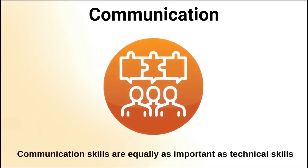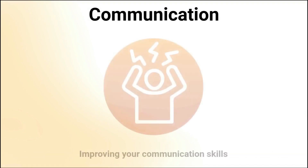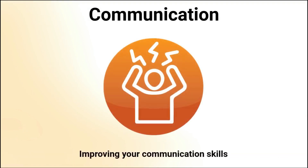Software development is a technical field and developing your technical skills often takes priority over other skills. However, it can be argued that communication skills are equally as important as technical skills. Failures in software teams result more from communication issues than from technical problems. So software developers are often expected to naturally have good communication skills, but this is not the case in reality. Most software developers have poor or underdeveloped communication skills.